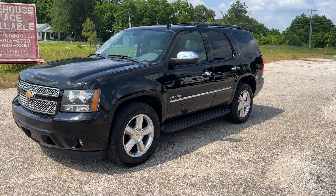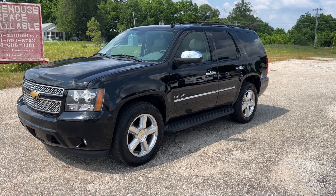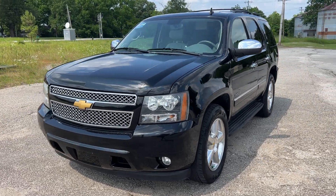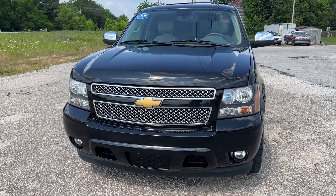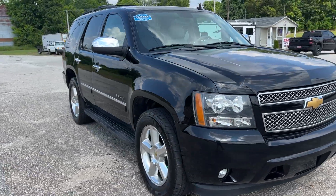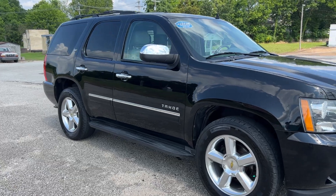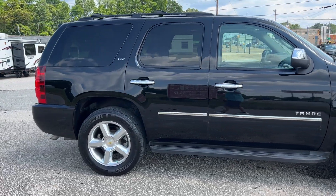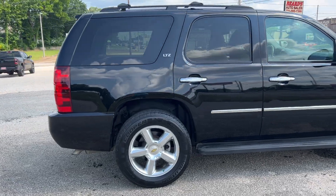Welcome to Beards Auto Sales. This is our 2013 Chevrolet Tahoe — actually, this is an LTZ. Super clean ride, clean Southern Carfax, good tires all the way around.